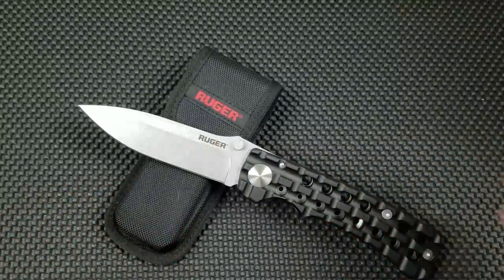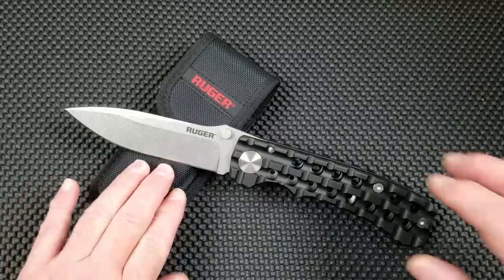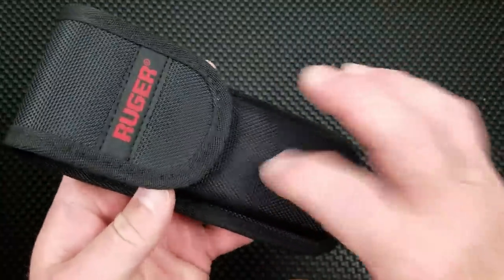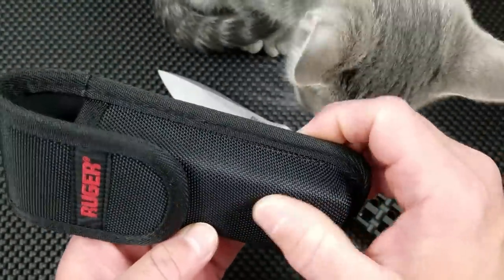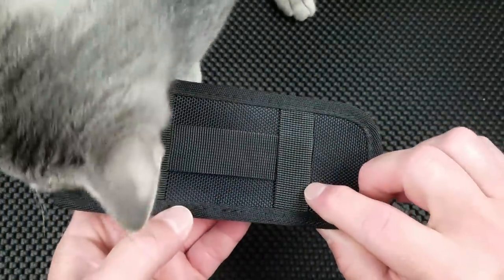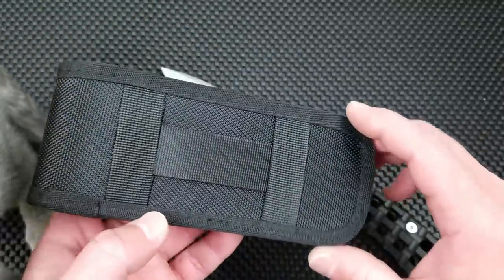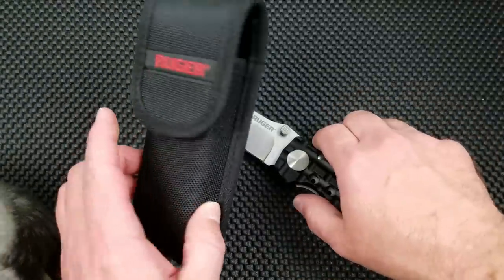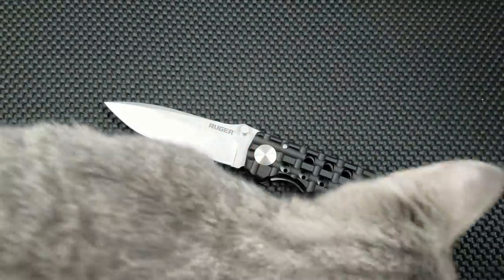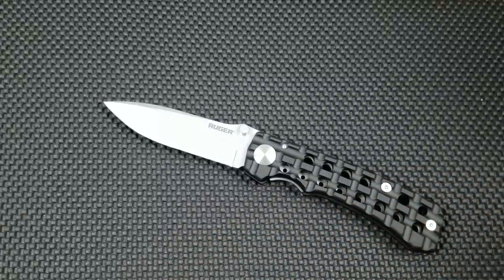This knife does not have a pocket clip — it is made to carry in this pouch. It is a standard semi-rigid foam-core nylon over foam-core Velcro pouch. It does have horizontal and vertical belt loops, and the cat highly approves of this pouch.